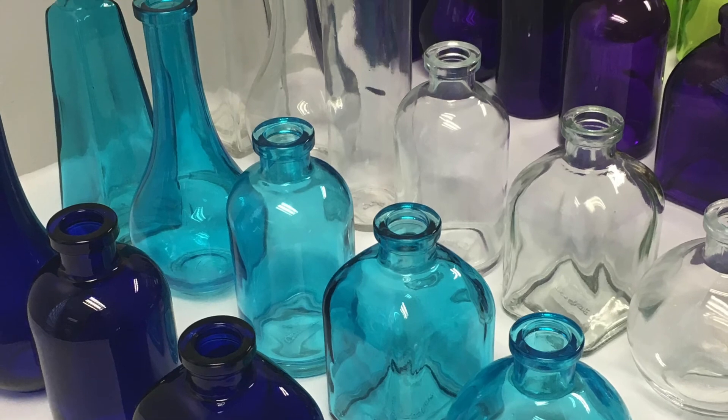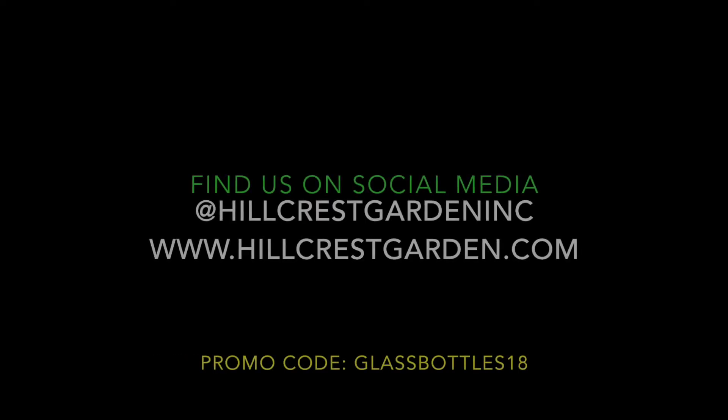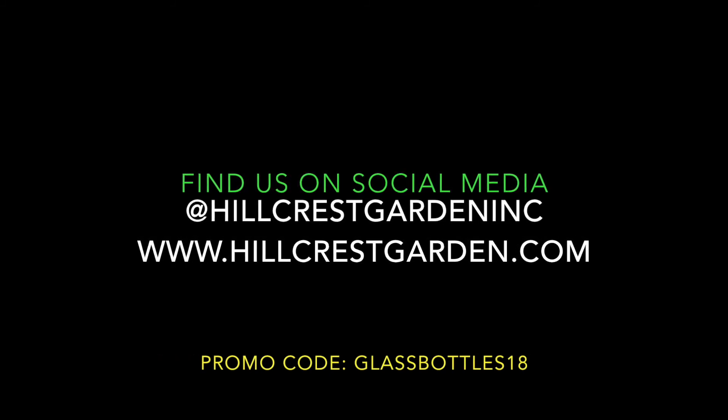Thank you for tuning back into Hillcrest Garden TV and taking a second for supplies with us. We hope you found it an informative and inspiring time. Make sure to check back next week for a new episode of Hillcrest Garden TV.